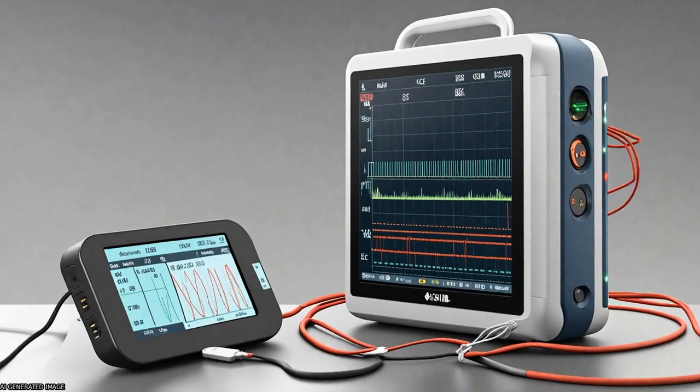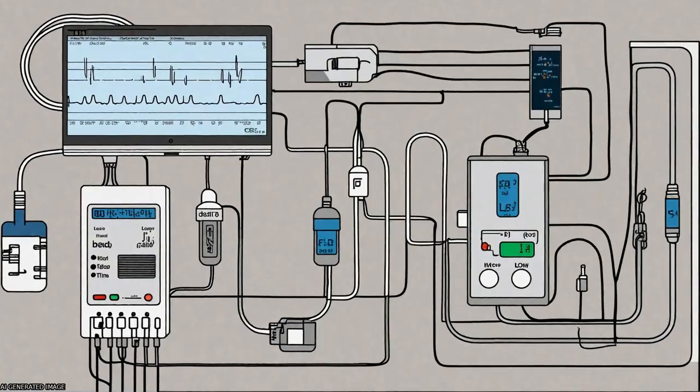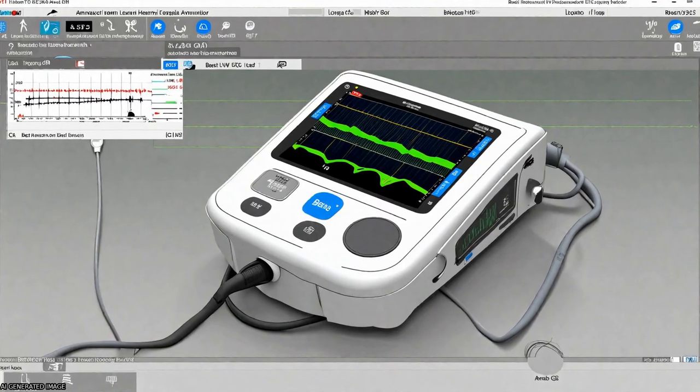It uses a QRS complex detection algorithm based on continuous wavelet transform with splines, and includes lead-off detection and real-time visual and acoustic alarms.